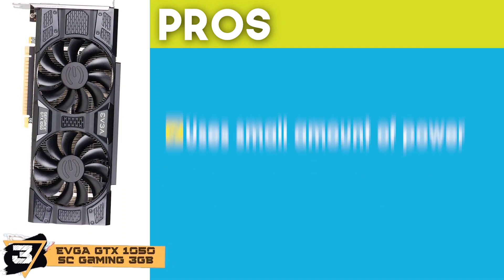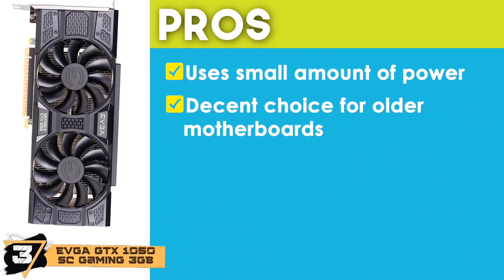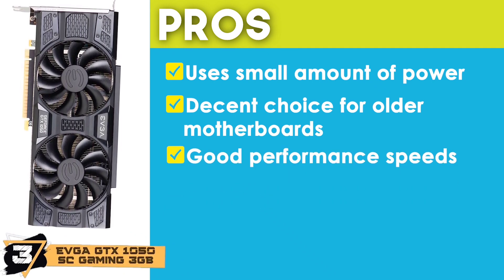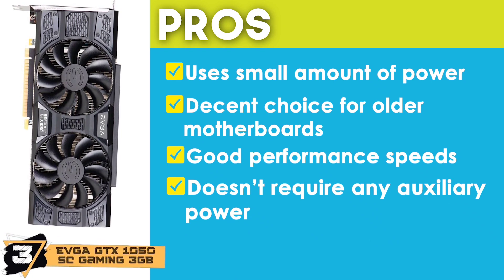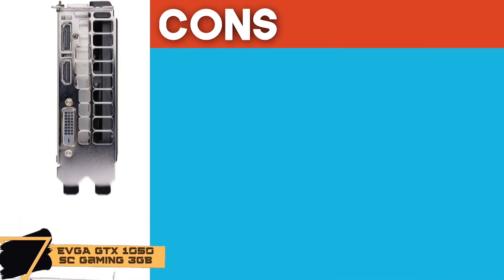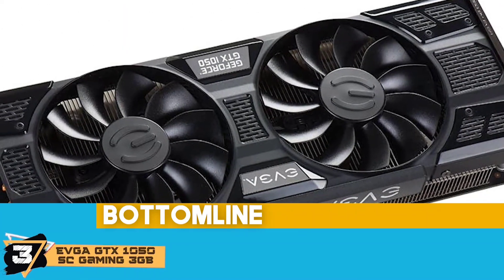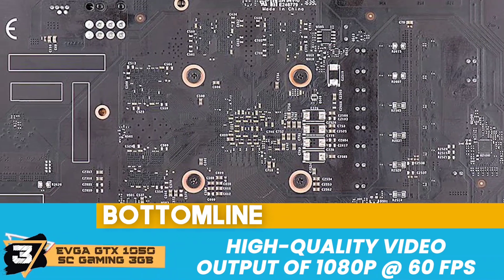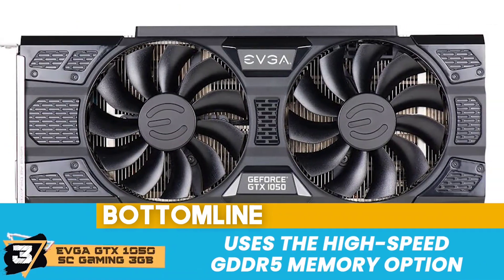Its pros are: it makes use of a small amount of power. It makes for a decent choice for older motherboards. It offers good performance speeds for a 1080p display. It does not require any auxiliary power for rating purposes. And it performs excellently when it comes to high-powered games and applications. However, it does not have its own unique cooling system. Bottom line: it is best for the money, has high-quality video output of 1080p at 60 frames per second, and uses the high-speed GDDR5 memory option.